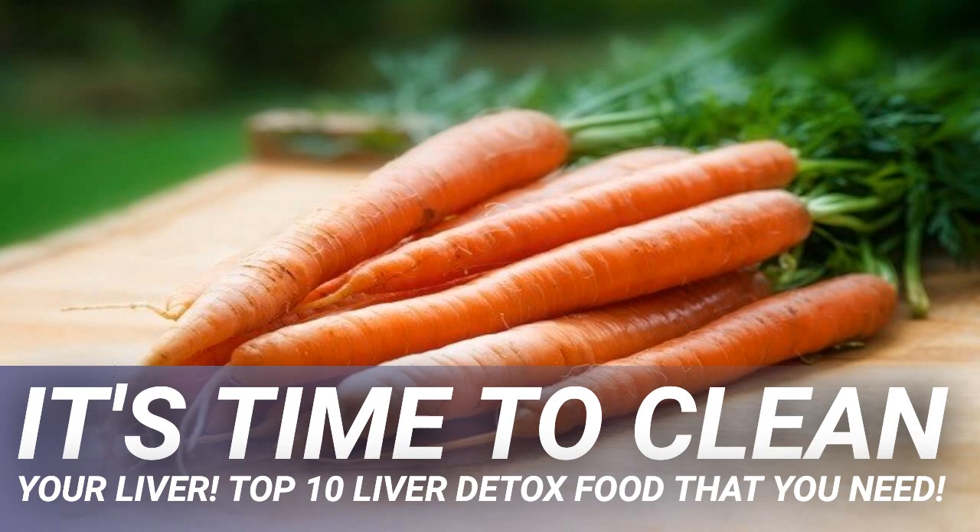Avocados are not only delicious but also considered to be a superfood. They contain a large number of nutrients including vitamin K, vitamin B5, vitamin E, vitamin C, folate, potassium, vitamin A, magnesium, and more. They also contain compounds that increase the body's natural production of glutathione, which is a substance that helps to flush toxins out of the liver.